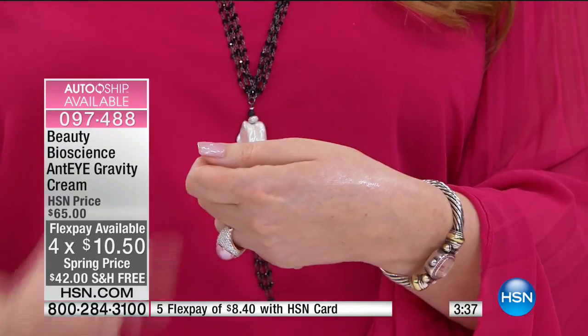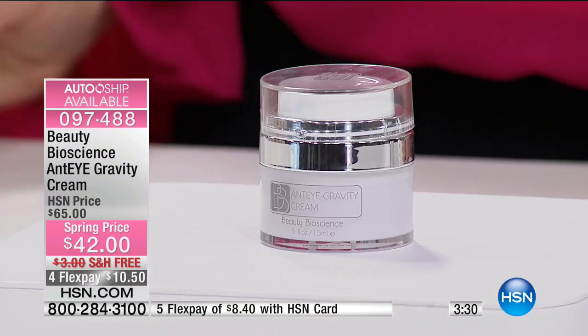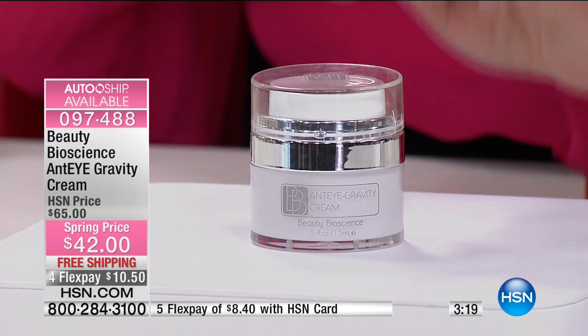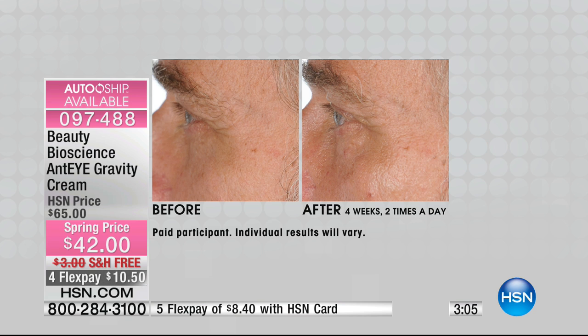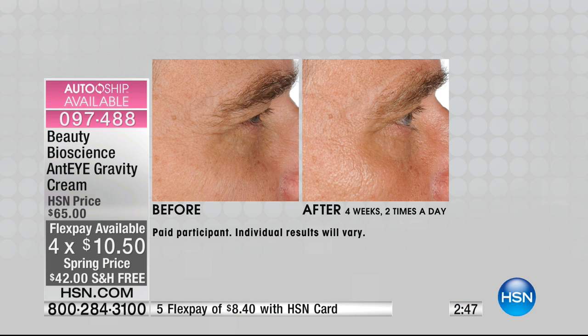Look at the brightness and sheen you get right away — it absorbs and is so light around the eye area. It has light-diffusing properties, optimizes conditions for collagen and elastin production, and is great for hooding, fine lines, dark circles. You don't need a dozen eye creams — this hits so many things. It's $10.50 to get home on flex pay. Spring price is $42 — usually $65. It's a great price, and it's about a three-month supply.